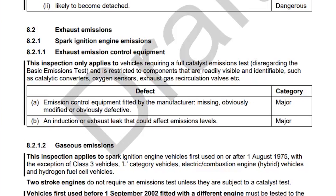What this means is they want to visually see a cat and they also want to see the EGR. The defect — or the fail — is a new category called major. The rule states: emission control equipment fitted by the manufacturer missing, obviously modified, or obviously defective. So what that could mean is if the tester can see in the engine bay and can't see the EGR and can see that it's been deleted, that is going to be a fail or a major. So that's one to be aware of.